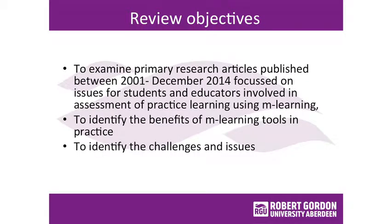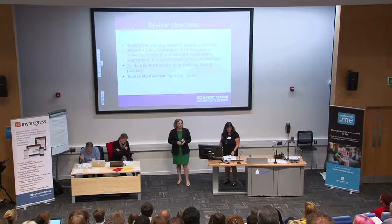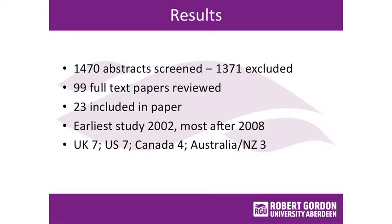The systematic review looked at primary research articles published between 2001 and 2014, to give us an idea of what the challenges might be, as well as making a business case. We looked at things for all clinical practice assessment — covering not only nursing and midwifery, but also medical students, radiography, and allied health professions, so that we could get as much learning from that as possible. It was quite a big undertaking.